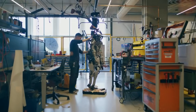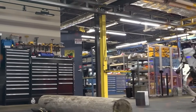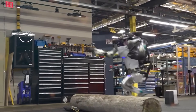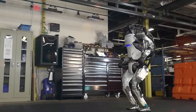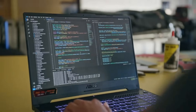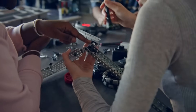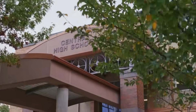Consider the field of education. Robots like Optimus could revolutionize how we learn and teach. With their AI-driven capabilities, they could offer personalized learning experiences, adapting to each student's unique needs and pace. Imagine a classroom where Optimus assists teachers, providing real-time feedback and support to students, making education more accessible and tailored.